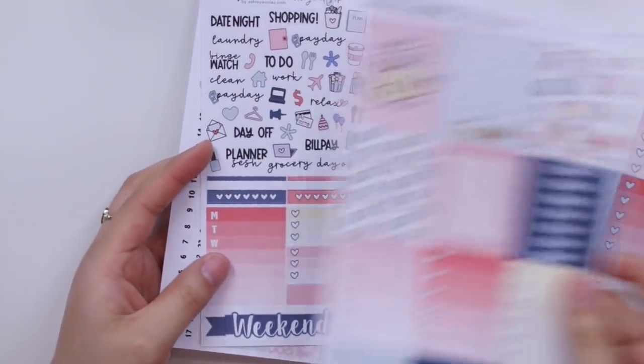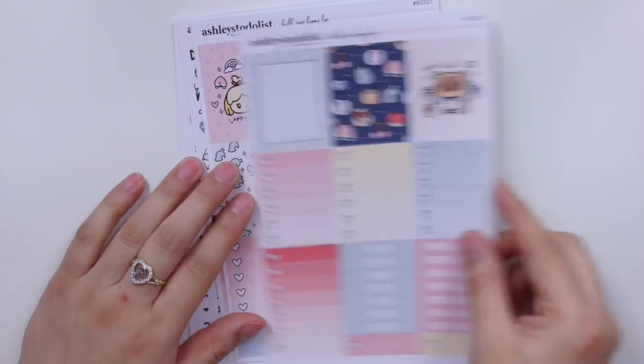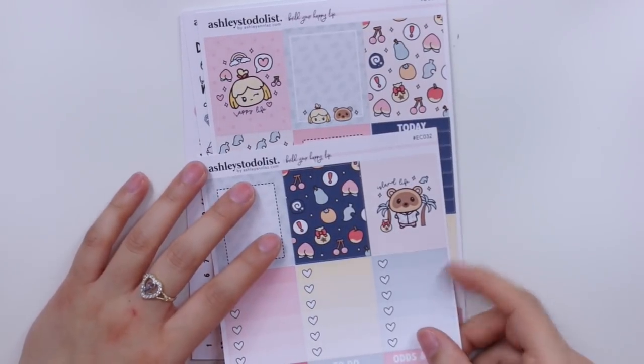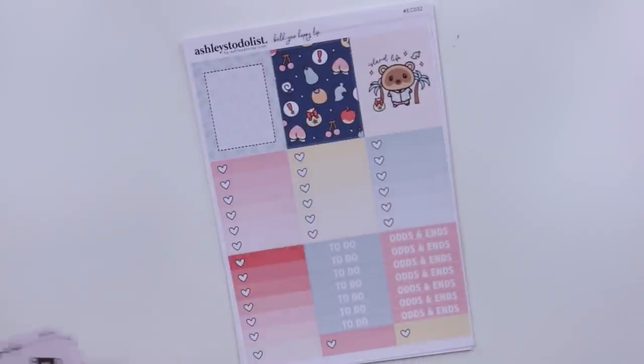I believe this is on matte paper — I don't think it's premium matte. I just think her artwork is so cute. I've always mentioned this but I wish I could draw, and every time I see shops that hand draw all their stuff it makes me want to support them that much more. So that is what I got from Ashley Ann Laz.